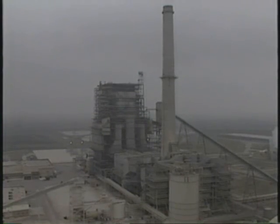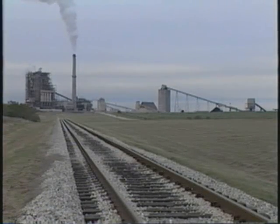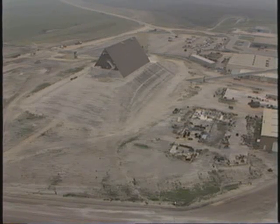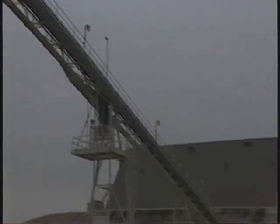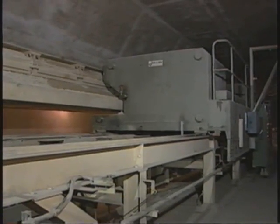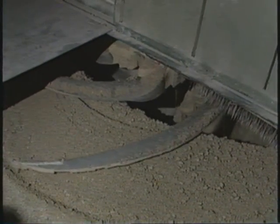Powdered limestone is injected into the flue gas stream to diffuse the sulfur dioxide produced from burning the lignite. Limestone arrives at the plant site by covered rail car. A series of belt conveyors transports the limestone at a rate of 1,000 tons per hour. This A-frame building provides storage for limestone to be used in the system. Covered storage prevents dust from being blown away and keeps the limestone from becoming caked, lumpy, or hardened through exposure to the weather. A rotary plow under the building moves the limestone from storage and feeds a belt conveyor, ensuring a smooth regulated flow of material into the system.